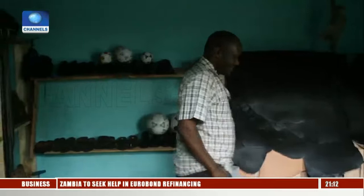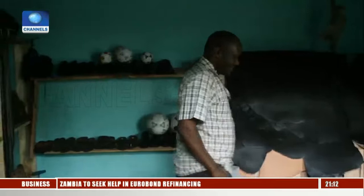Green entrepreneur Newton Owino saw potential in these dumped fish skins and is turning them into valuable leather. "I saw an opportunity, especially in Kisumu. I saw huge piles of fish skin lying about and getting disposed of as if they had no value. So I thought of really going, giving it a trial, to see if I could convert this into money."